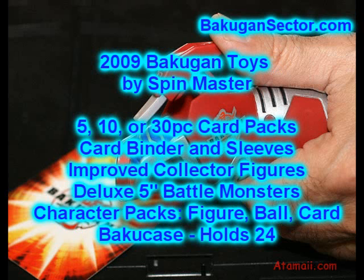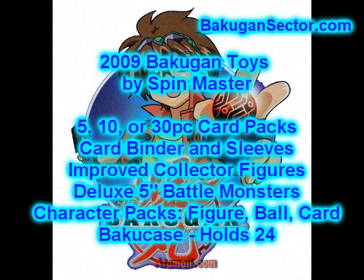The collector figures — the 2-inch figures in the second wave — look much better than we saw before. This fall we're going to see deluxe battle monster figures; these are more like your standard 5-inch size and they'll come with accessory weapons, so we're going to be looking for those. We're also going to see character packs: a 2-inch figure, a Bakugan brawler marble, and a card packaged together, all themed to the same characters. That sounds pretty interesting.